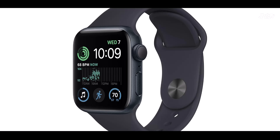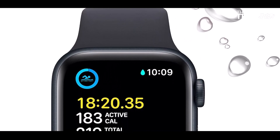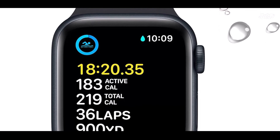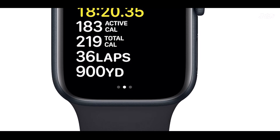Highly customizable — personalize your Apple Watch SE to suit your style. Available in a range of sizes and colors, it offers dozens of bands to choose from, as well as customizable watch faces with complications tailored to your preferences.